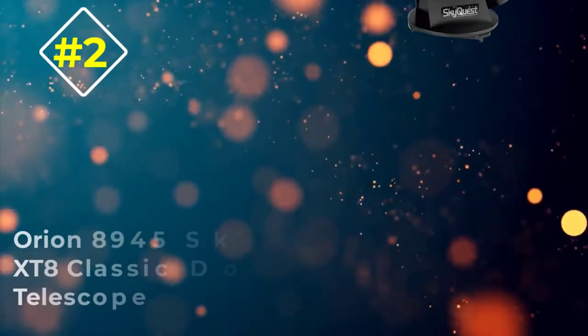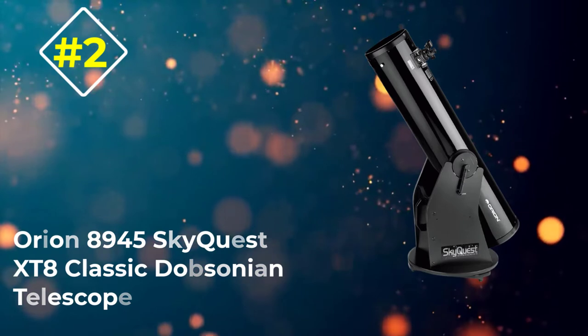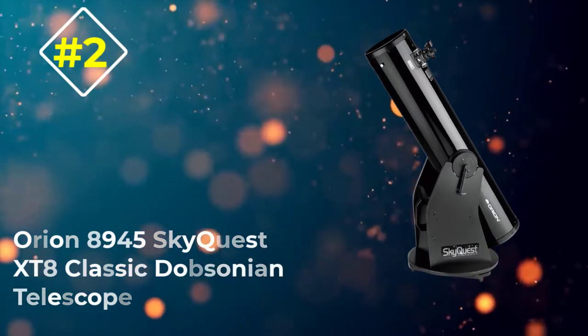Number 2: Orion 8945 SkyQuest XT8 Classic Dobsonian Telescope.